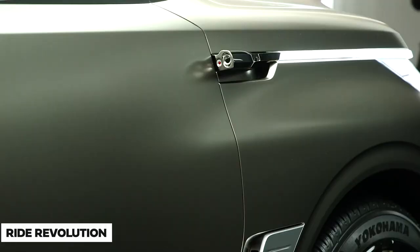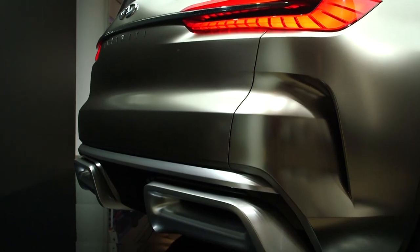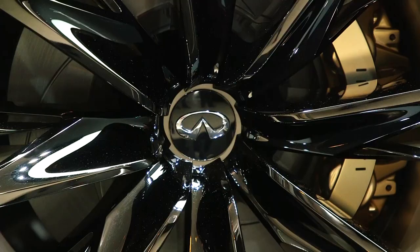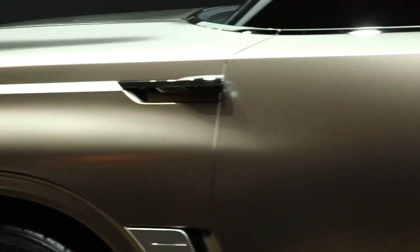Welcome to Ride Revolution. In today's video, we are going to take a look at the all-new Infiniti QX Monograph. This SUV certainly looks like a major change, but the company says it's part of the brand's ongoing design evolution.